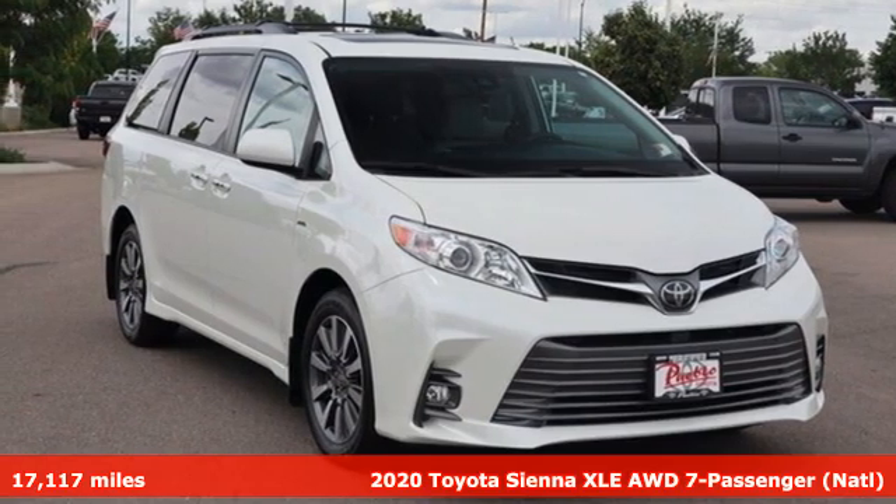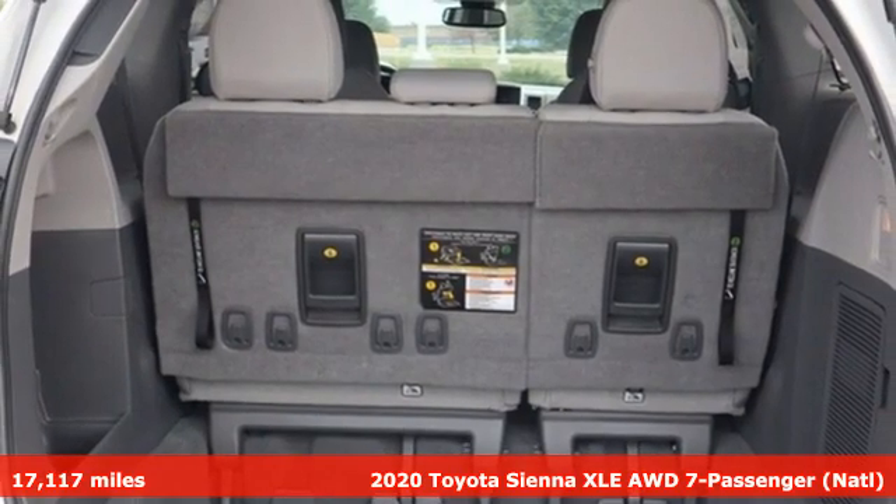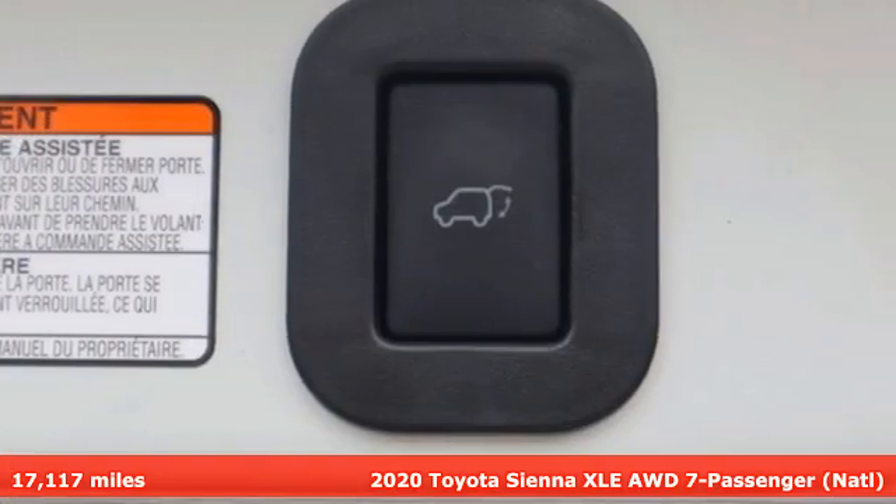Here's a 2020 Toyota Sienna. When you're looking for comfort, convenience, and quality, you think Toyota. And it comes with all the amenities you need.